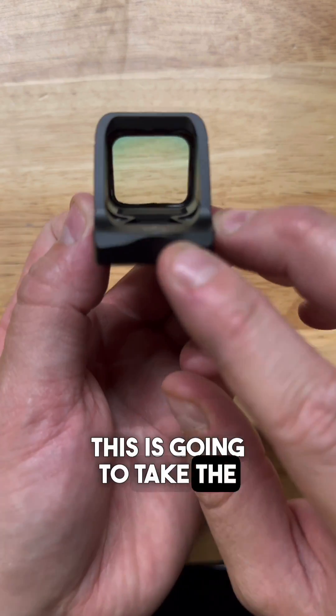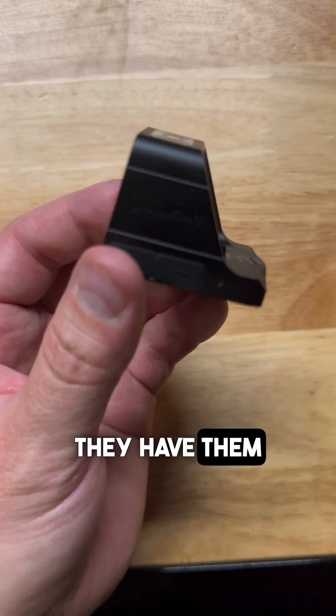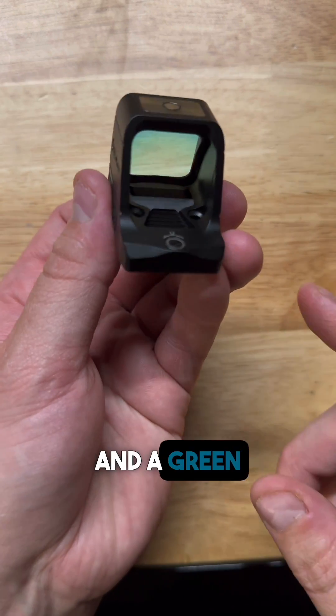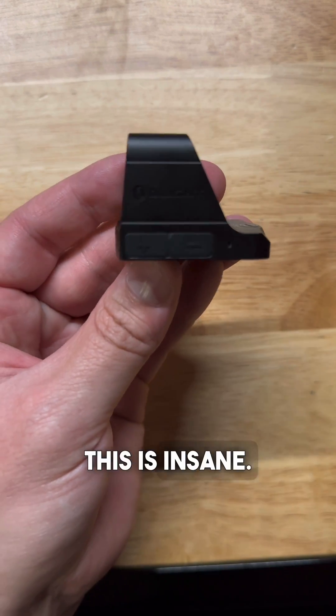Coming in at just $150 right now on the Olight site, this is going to take the market by storm. You're going to want to grab one of these — they're going to sell out fast. They have them in a red dot and a green dot. Get you one, don't miss this. This is insane.